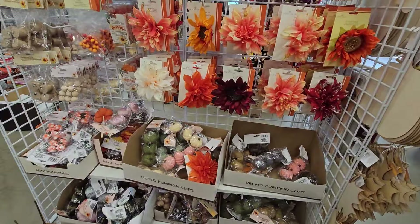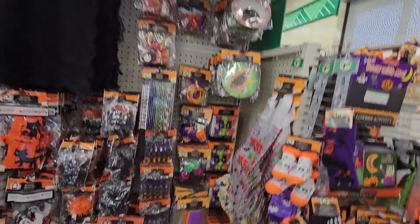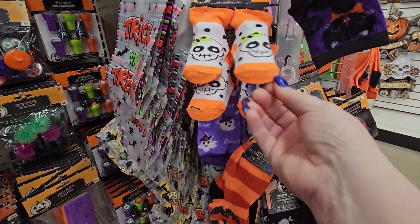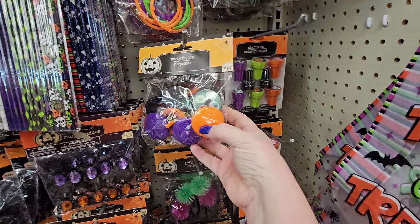Halloween and fall are kind of blended together, so forgive me if I go back and forth because they're just kind of both all over the place. We've seen a lot of this stuff. Oh, there's the little baby booties again — little sockies for Halloween. That's so cute. And here's some Halloween stampers — I have not seen those here before. And little party favor tops.